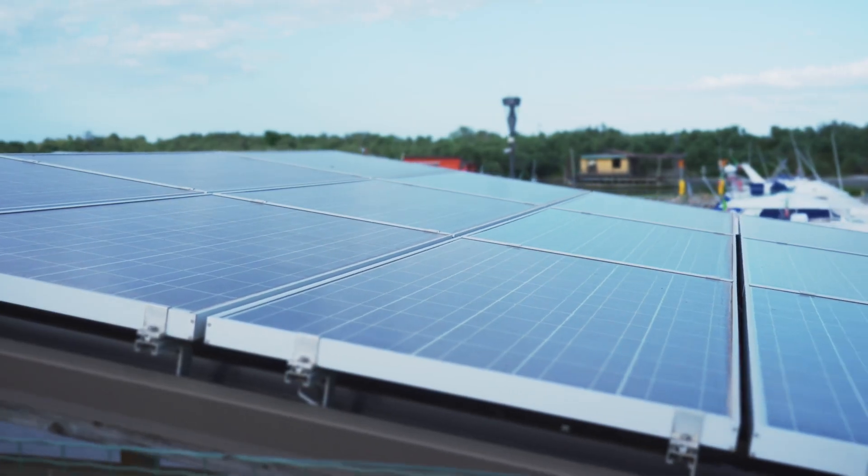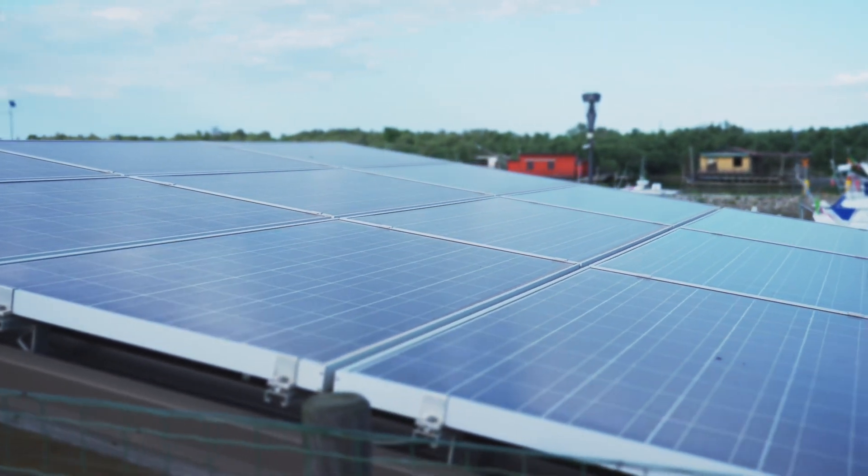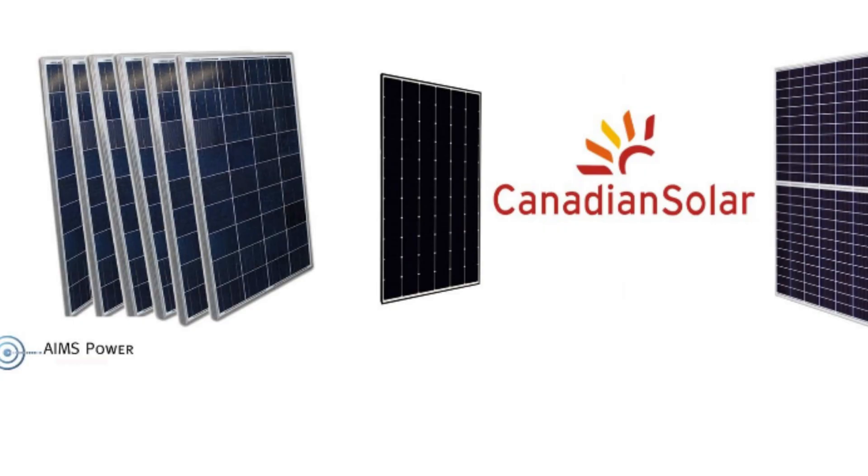If you are looking for smaller units, AIMS seems to have more smaller panels available, such as 100 watt panels and even smaller — so if you need that, AIMS would definitely be the one to go with. But if you're looking for better quality overall, the warranty and the price, I would definitely go with Canadian Solar. Canadian Solar also makes a new kind of panel that's even better and more efficient — if you want me to tell you about it in the next video, leave a comment down below.